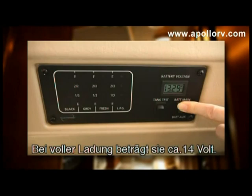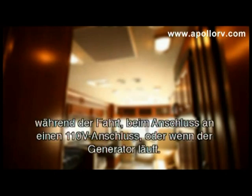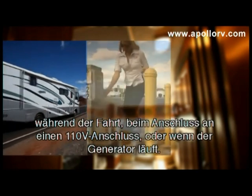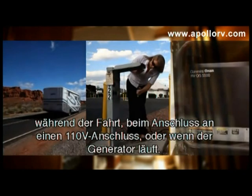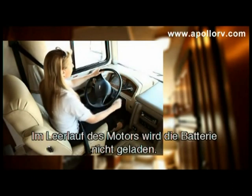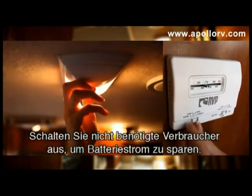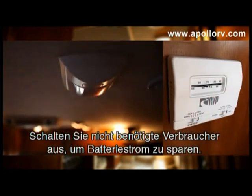At full charge, the batteries should be around 14 volts. The batteries recharge in three ways: when you drive the RV, when connected to mains power, or when the generator is running. Idling the engine won't provide enough power to recharge the batteries. Try to reduce battery consumption by turning off all unnecessary lights and appliances.